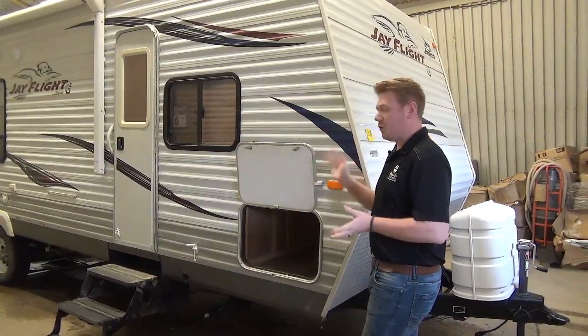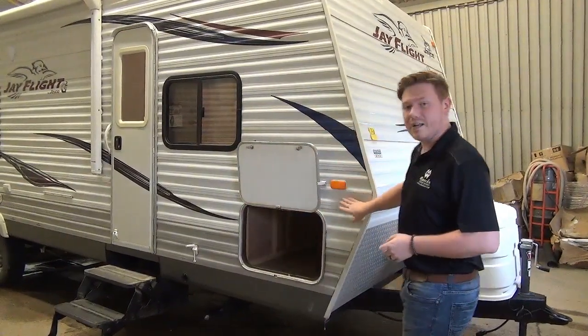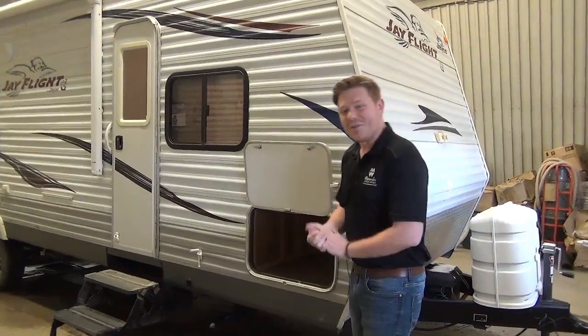This is a rear kitchen floor plan, perfect for couples with only a half ton truck. This is of course just a tin-sided trailer. Let's take a look at some of the features.